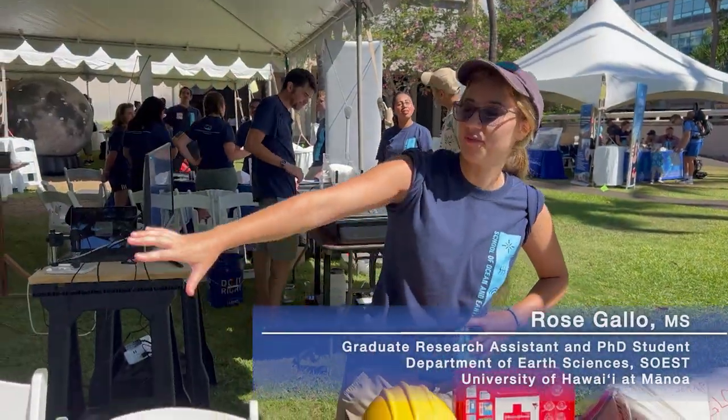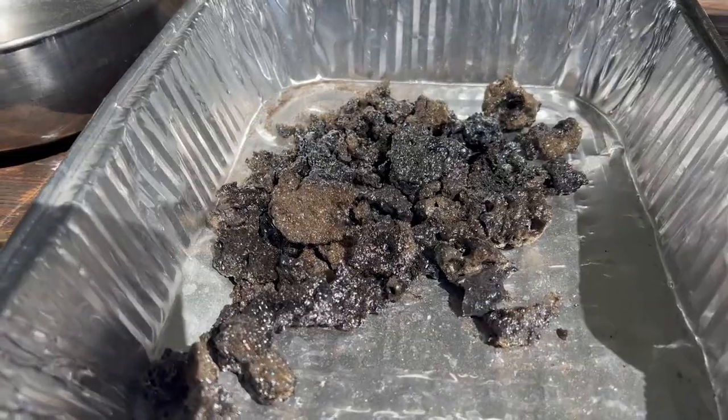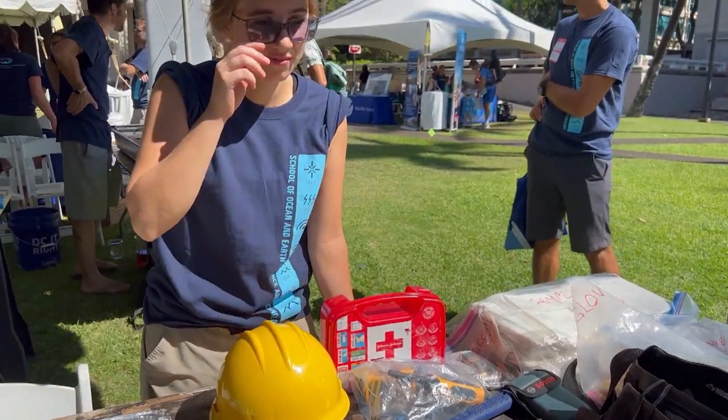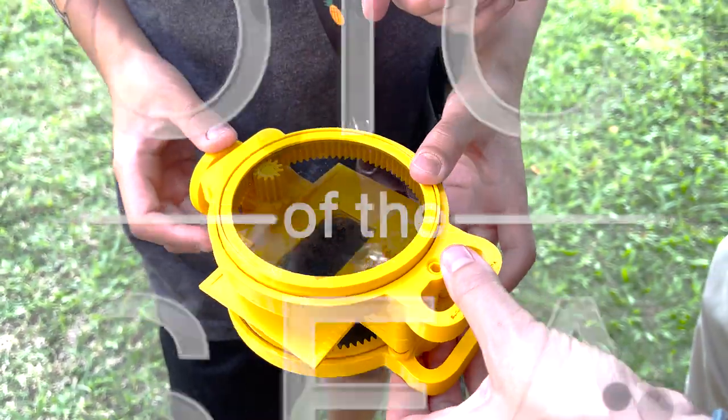These are some of the kinds of rocks you can see in Hawaii produced by volcanoes. Volcanic glass is very sparkly. The colors of the minerals in there change.